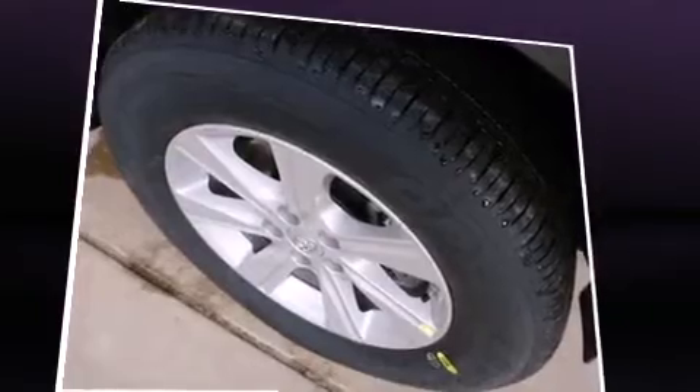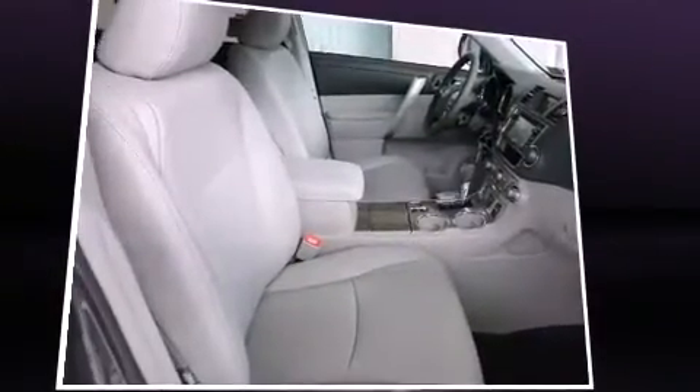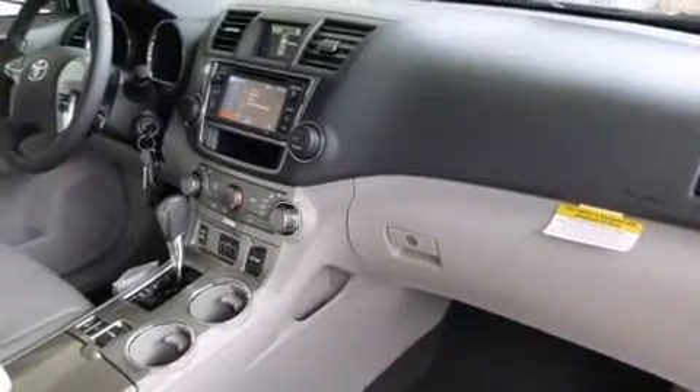Audio features include a CD player with MP3 capability, steering wheel mounted audio controls, and 6 speakers enhancing the audio experience throughout the interior.